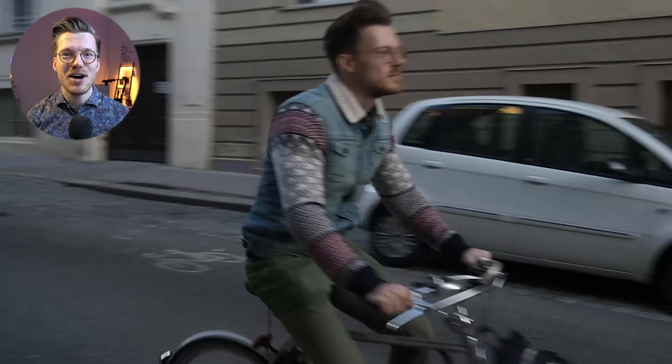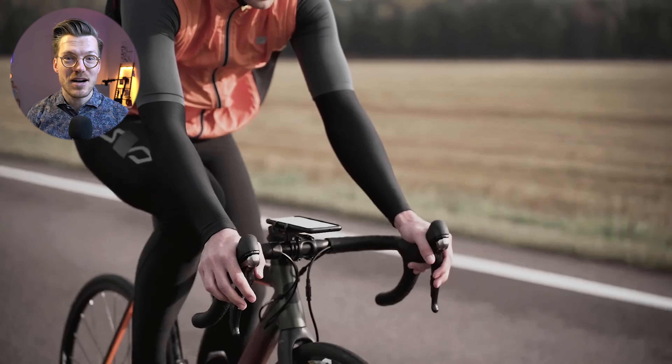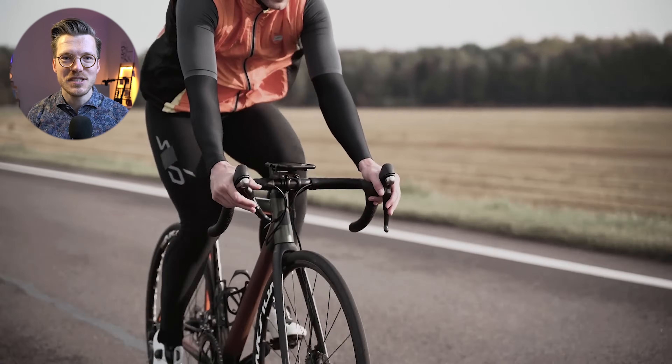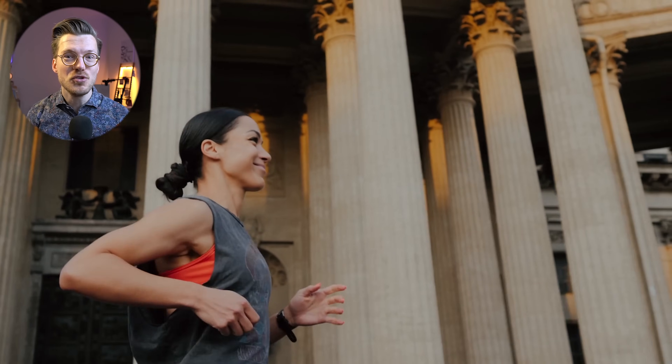Now that we have an idea of what smartwatches work well for indoor cycling, let's take the level of difficulty up a notch by looking at cycling outside. Smartwatches struggle more to track your heart rate while cycling outside because there's much more movement and bumpiness, plus quite a bit of tension on your arm and wrist. The results for cycling outside will likely be more similar to running, which also involves much more movement.